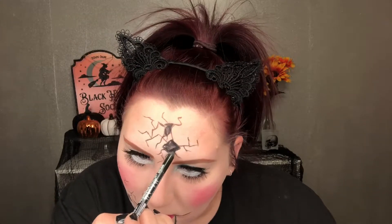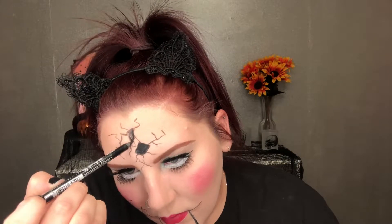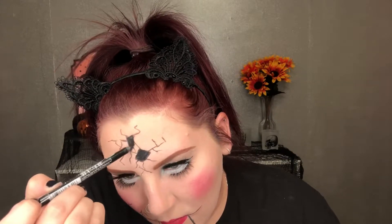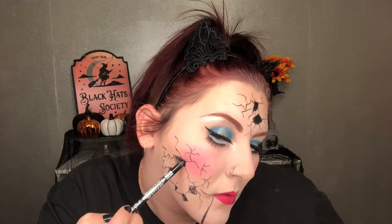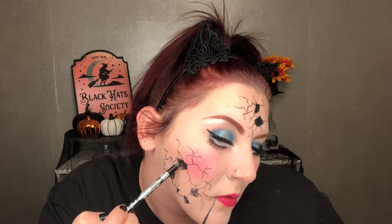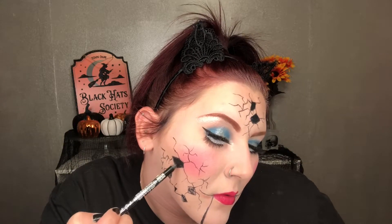Once you get done with all your liquid eyeliner work, I'm taking a black pencil eyeliner — I think this is a gel eyeliner pencil — and starting to fill in my holes a little bit more. You can stop here if you're just doing this for Halloween pictures, but if you're actually wearing this out you'll want to put something over the creamy eyeliner so it doesn't smear.